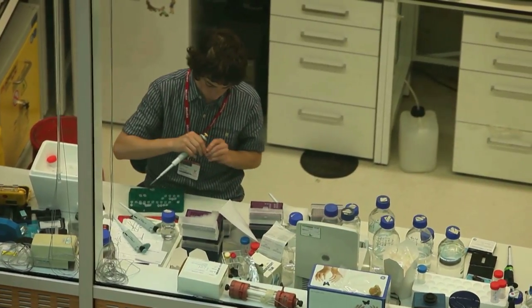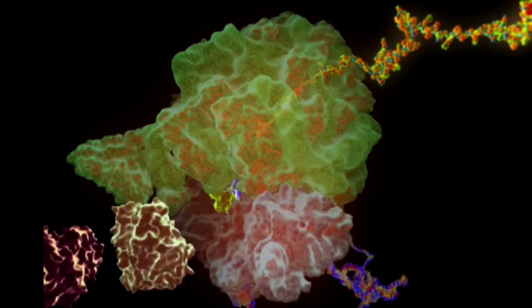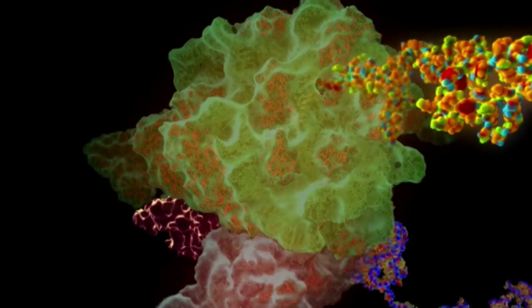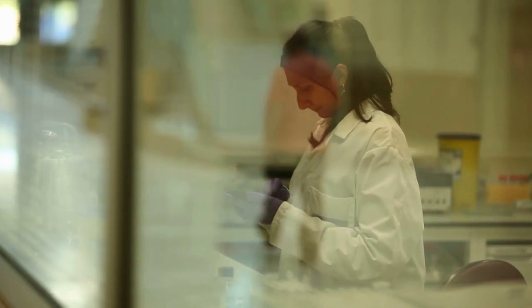Many antibiotics work by targeting bacterial ribosomes. They bind in a pocket in the bacterial ribosome and stop it from working — the equivalent of throwing something into a machine that would gum up the works. One of the benefits of having an atomic structure of the ribosome is that we and many others have been able to solve the structure with many different antibiotics bound to it. So we can see precisely how these antibiotics bind to the ribosome and block it, which also paves the way for the synthesis of improved antibiotics that can overcome resistance.